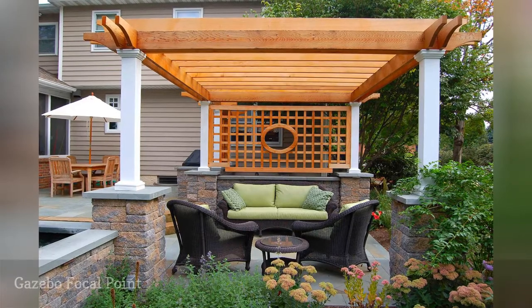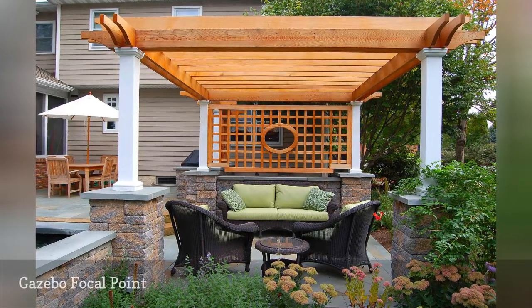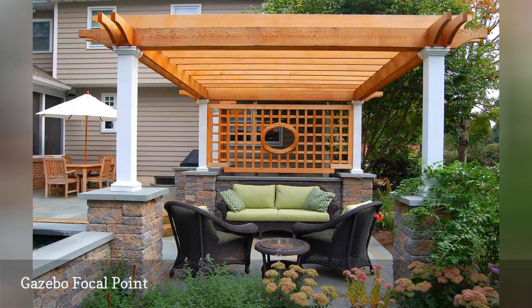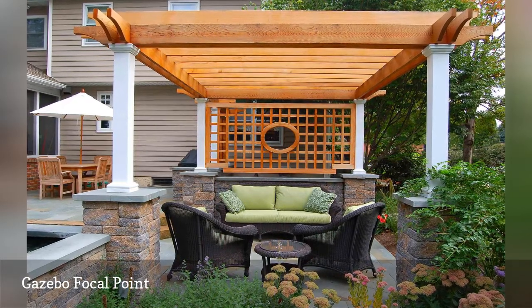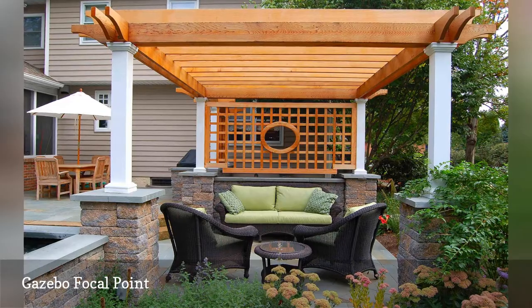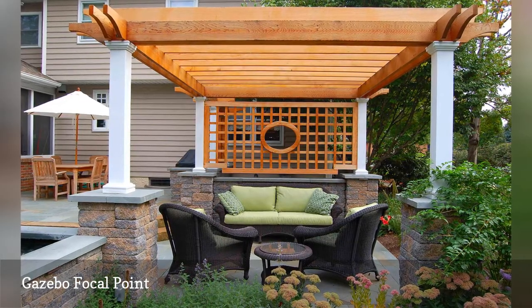A stunning wood gazebo is the centerpiece of a backyard in the quaint town of Lititz, Pennsylvania, designed by Fernhill Landscapes. With upholstery, pillows, and flowering plants that harmonize, the space is intimate and appealing.